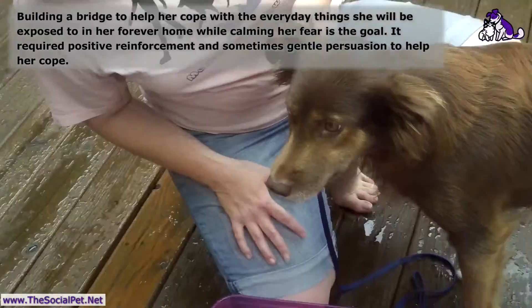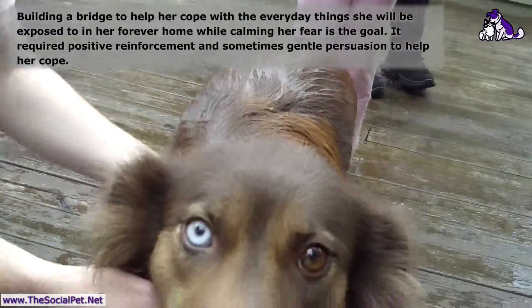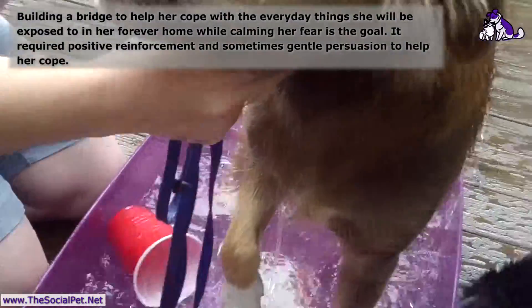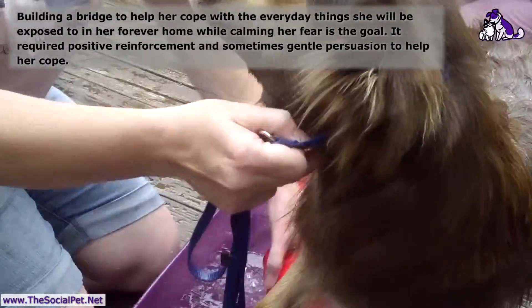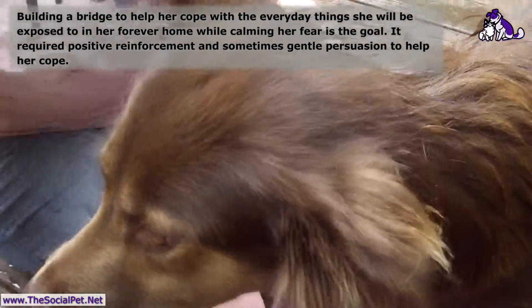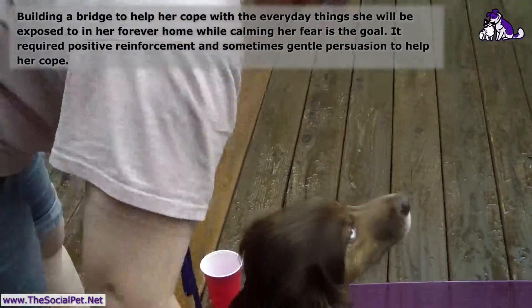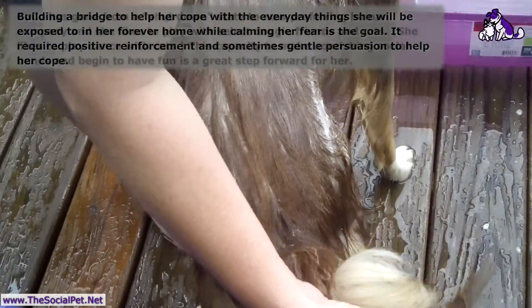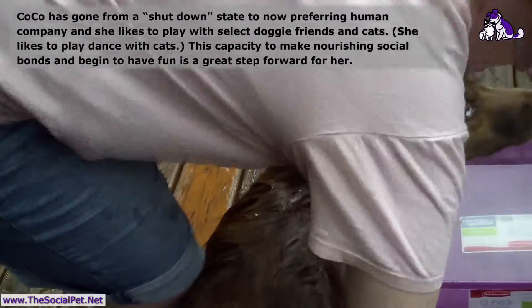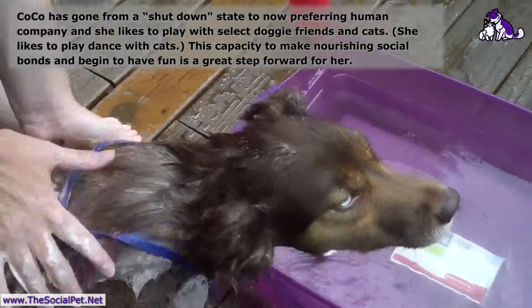Coco has a lot of oil buildup on her — she hasn't had a bath in a while. I don't know if she had one before she came to us through the rescue, so we're using Dawn to get all those oils and whatnot off of her coat and skin, and we're going to start over, aren't we, girly?